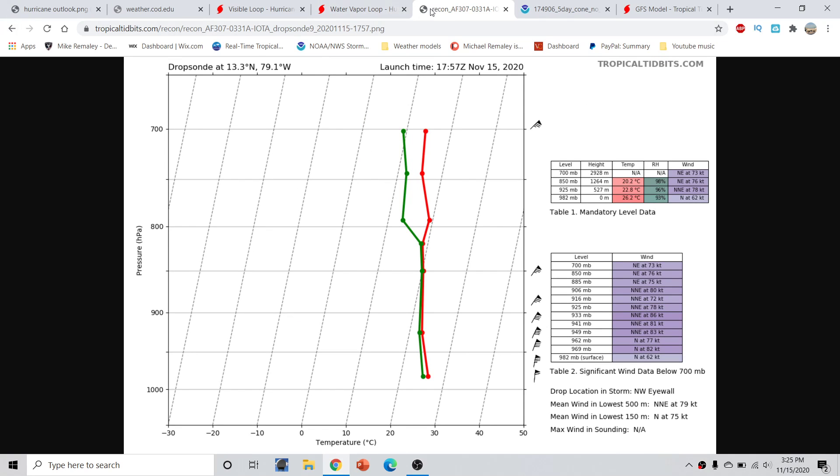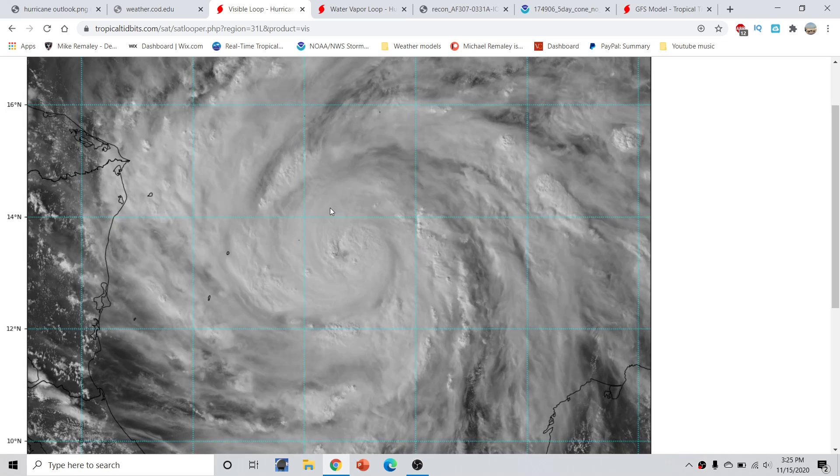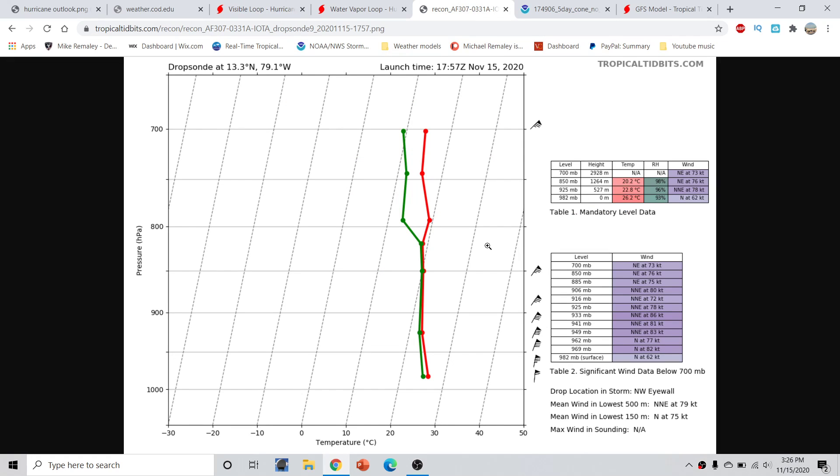That's very important because what's going to happen is the thunderstorms right now around the center — that latent heat release process is going to continue. As long as we don't get any more dry air intrusions or changes in the wind shear pattern, we should have the storm rapidly intensify. Those winds have likely already semi-mixed down. The latest recon plane was a couple of hours old at this point, so we're still looking for those winds from the next recon plane, which should be in there within the next hour and a half to two hours or so.